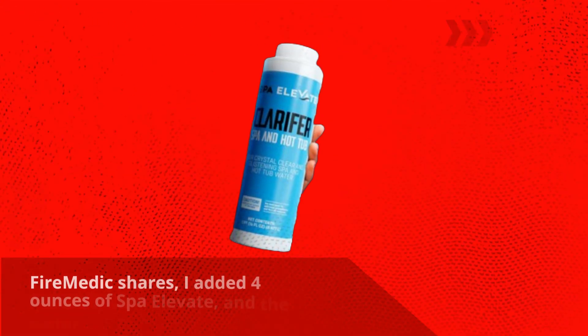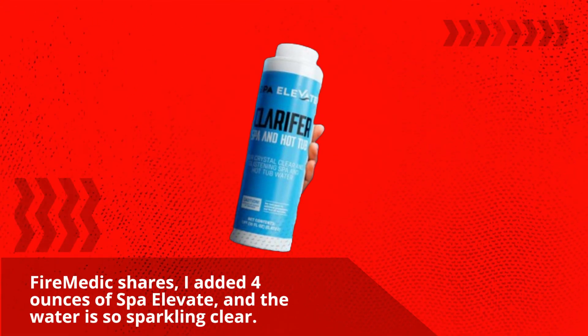Fire Medic shares: I added 4 ounces of Spa Elevate, and the water is so sparkling clear.